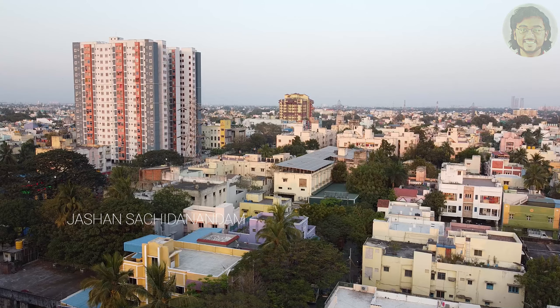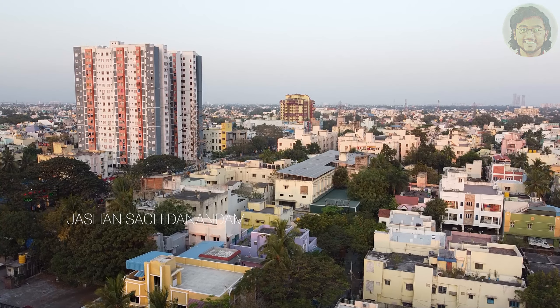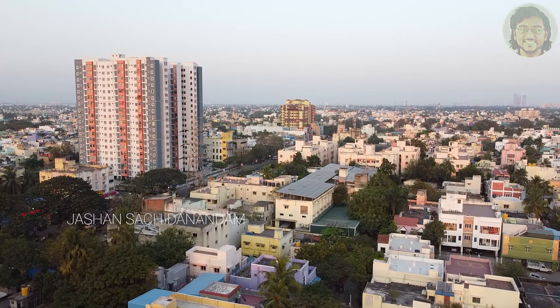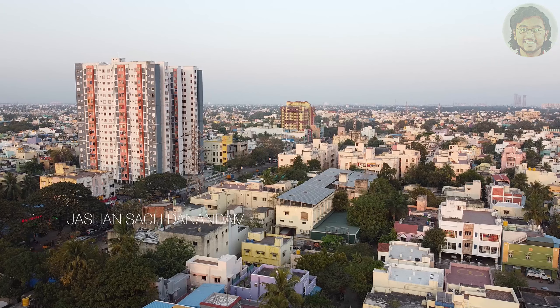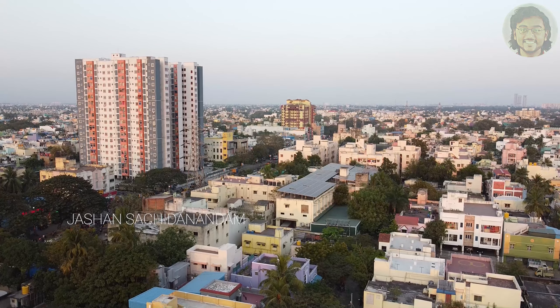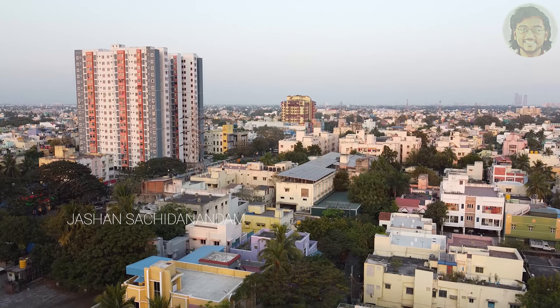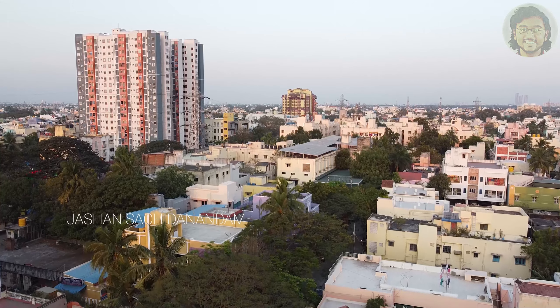You can see Tamil Nadu Housing Board is going to have a set of flats. The white, grey, and orange coloring is going to be used. I think it is open for applications for the general public. You can apply and see if you are getting a flat allotted. Guys, keep watching. Let's see — there was a little bypass about the eastern bypass 150 road in the previous video.